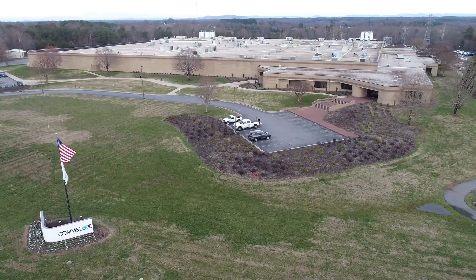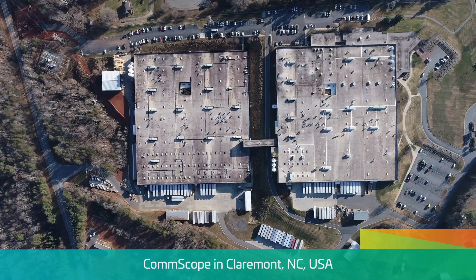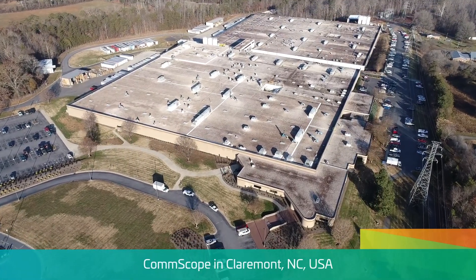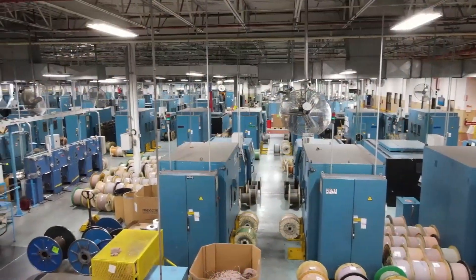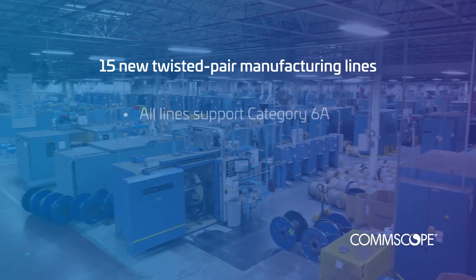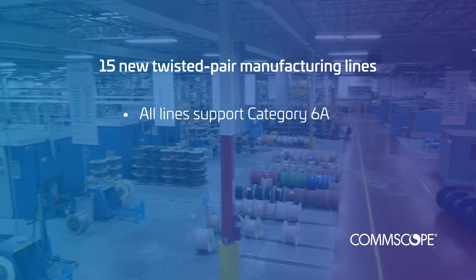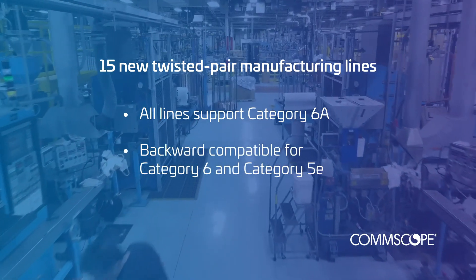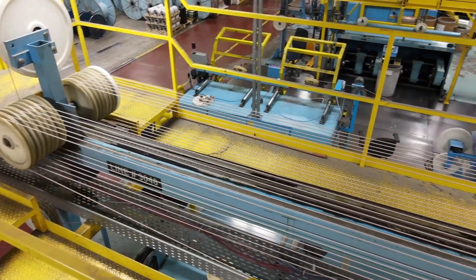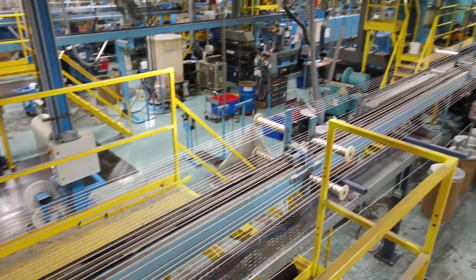This is our Claremont, North Carolina facility — two separate factories totaling 560,000 square feet. We've invested in many improvements over the last 18 months to better support our customers. We are now manufacturing 15 new twisted pair lines, all capable of supporting Category 6A, the latest iteration of Gigabit Ethernet cabling, which represents the future of copper networks. All equipment is backward compatible for manufacturing Category 6 or 5E products if needed. Nearly every piece of equipment on the floor has been relocated to drive efficiencies, cost savings, and to increase capacity to support our partners.